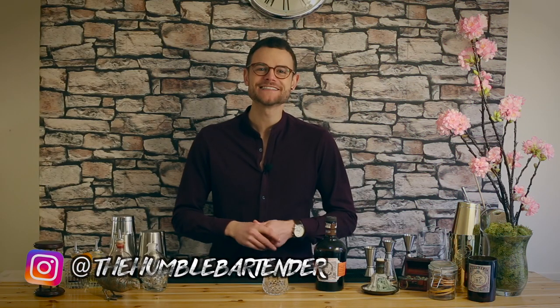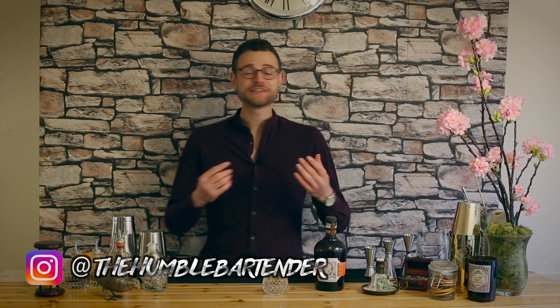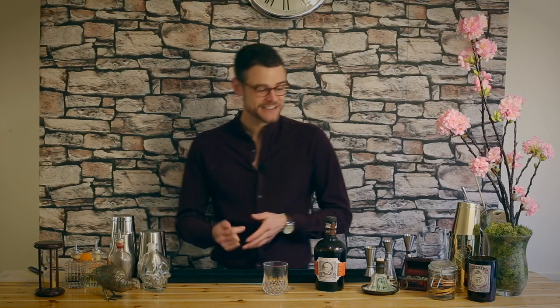Hello and welcome back to The Humble Bartender. I'm Will Crawshaw. If this is your first time tuning in or you've stumbled across the channel through the suggested videos feature, please do consider hitting subscribe and turning the bell on so you don't miss out on any cool content to come.